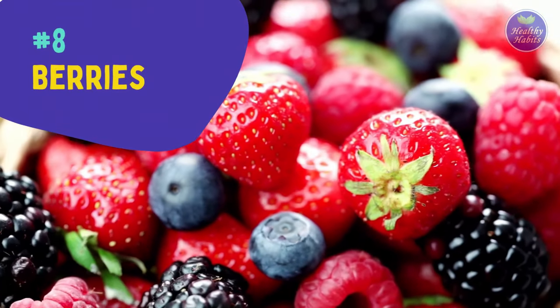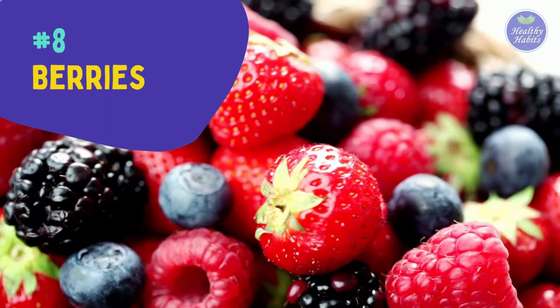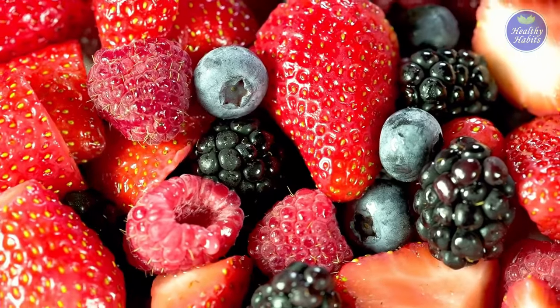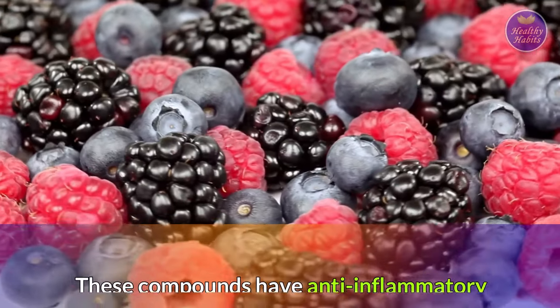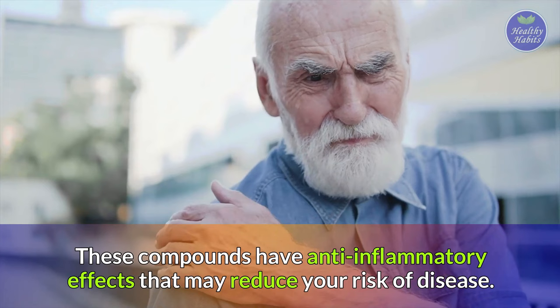Number eight is berries. Don't underestimate berries as an anti-inflammatory food to fight inflammation. Berries are small fruits packed with fiber, vitamins, and minerals. They contain antioxidants called anthocyanins, which have anti-inflammatory effects that may reduce your risk of disease.